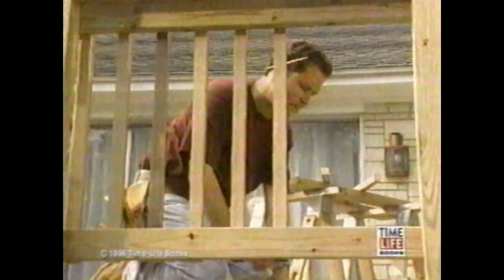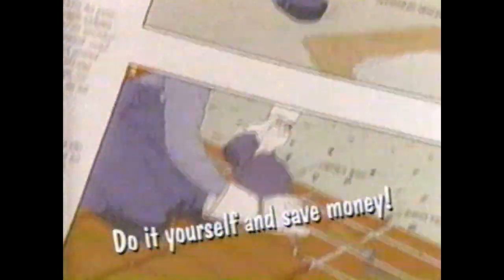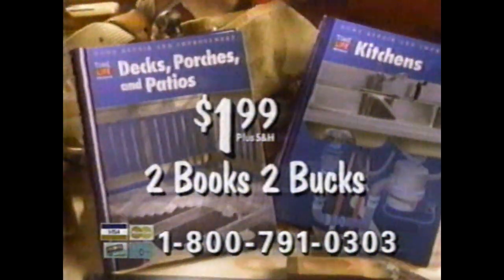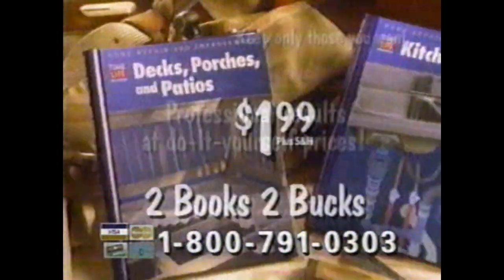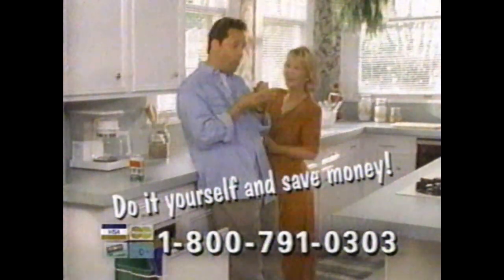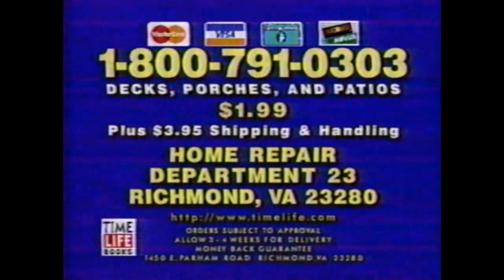So you're building that deck with Time Life to help you along. You might want to add some built-in benches — page 50. How about a brick patio? Guaranteed weed-proof, and a lot easier on your checkbook than a contractor would be. Now with Home Repair, you get two books for two bucks. Order Decks, Porches and Patios for just $1.99 and get Kitchens free. Those new countertops sure look good, and doing it yourself probably saved a bundle, so you could do that built-in recycling bin she wanted. Step by step, Time Life makes it easy. With Home Repair, you get professional results at do-it-yourself prices. Use your credit card to order Decks for just $1.99 and get Kitchens free. Home Repair makes you a real hero around the house — call 1-800-791-0303 to get two books.